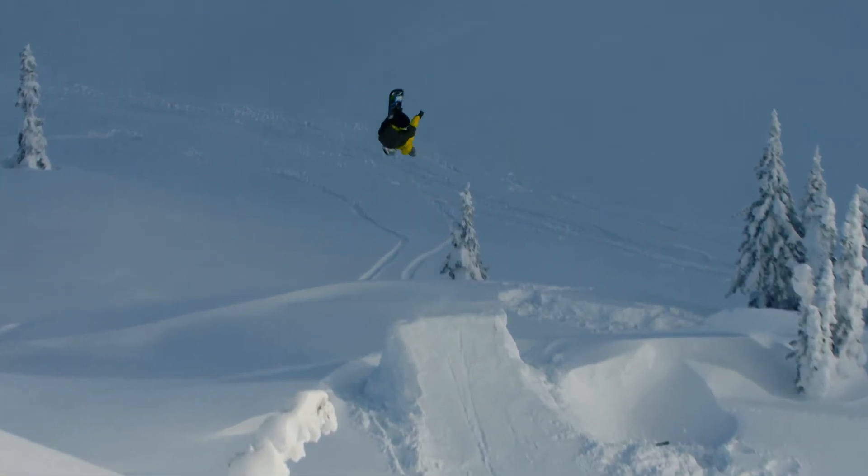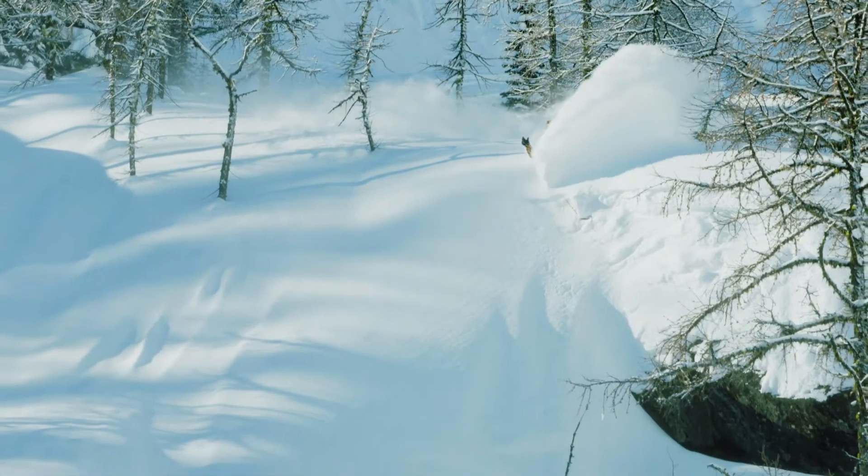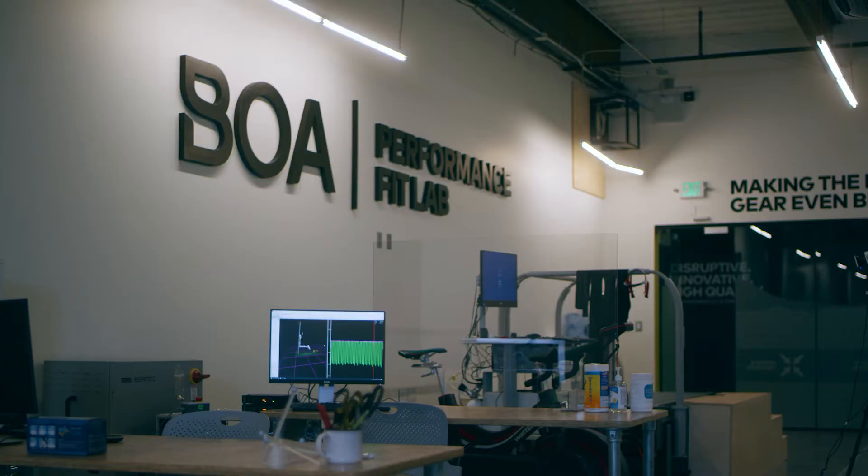Boa is completely reimagining what a shoe fit can be. This is something that is going to tangibly improve the performance of athletes. We always want to push to that next level to make sure we are coming to the table with a really good fitting product. Boa is a pioneering company, and for us to have our Performance Fit Lab is to drive innovation.